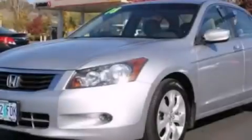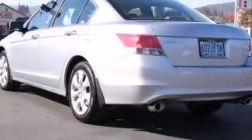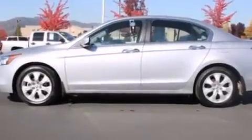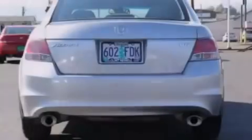Its top features include a low-tire pressure indicator, a premium audio system, XM satellite radio, a double wishbone independent front suspension, alloy wheels, and a sunroof that enables you to fill the cabin with fresh air at the push of a button.